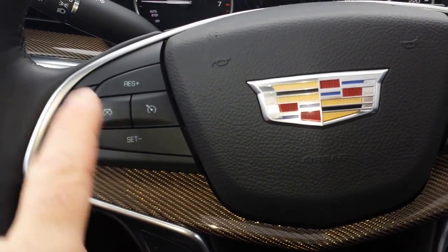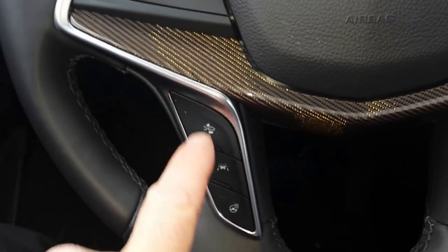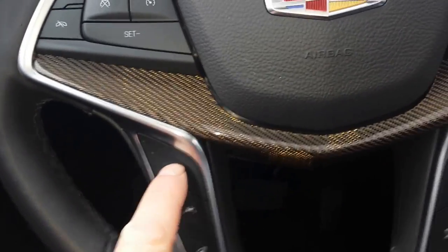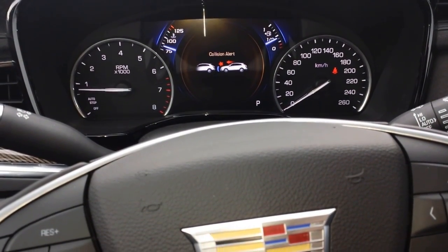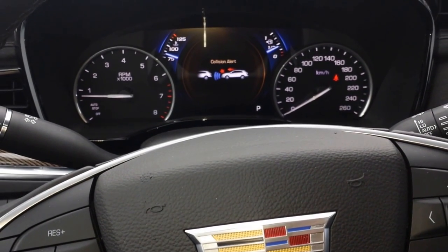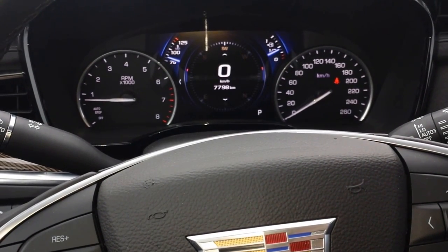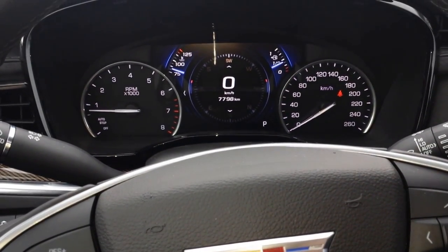Inside, you've got your voice command and cruise control on the steering wheel. Down here is part of your driver safety package — your collision alert, where you can change the range from far to medium to close and back to far again. You also have your lane departure and lane keep assist, which will try to correct you and let you know if you're starting to deviate from the lane.